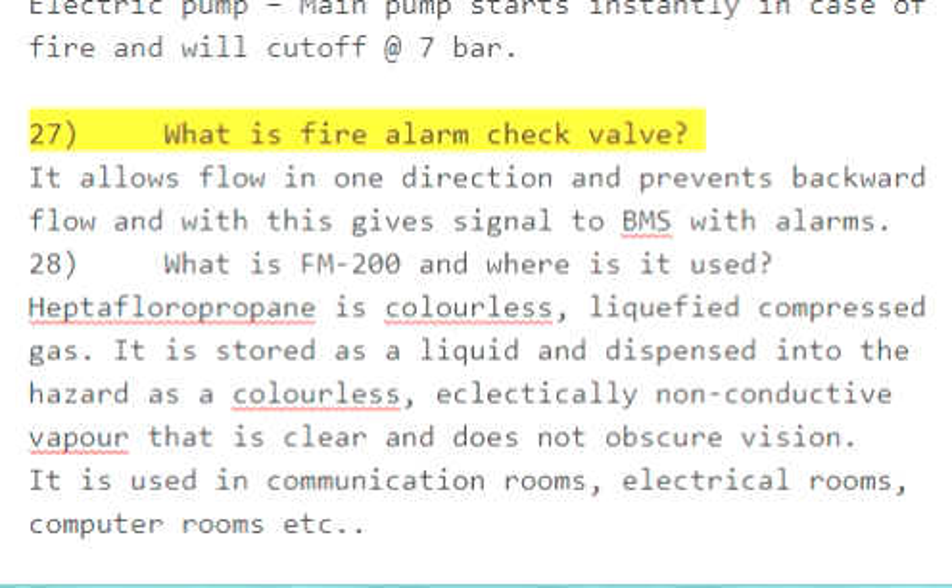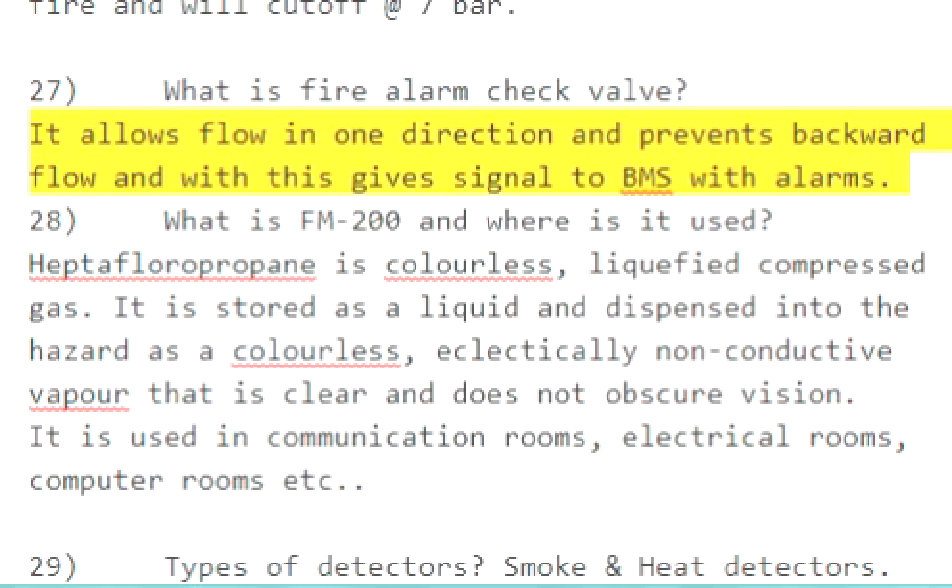Question 27: What is a fire alarm check valve? It allows flow in one direction and prevents backward flow, and with this gives a signal to BMS with alarms.